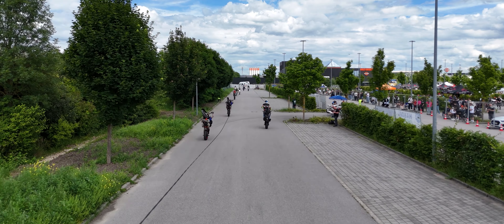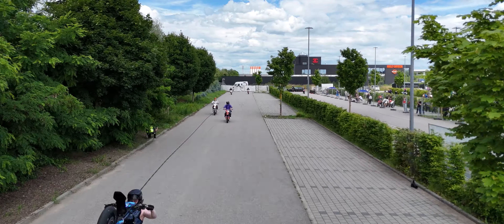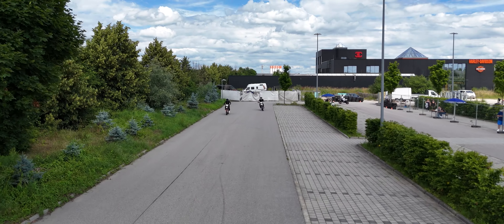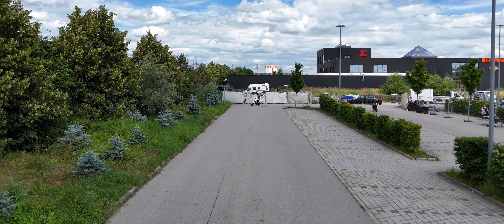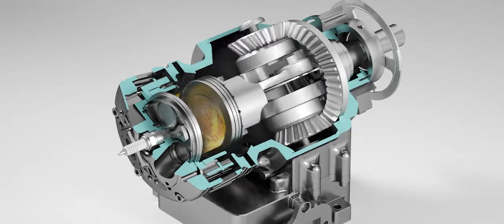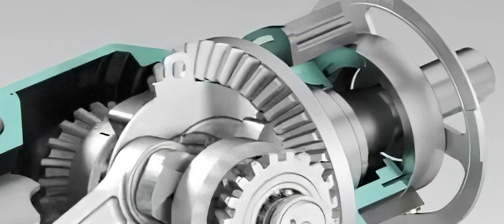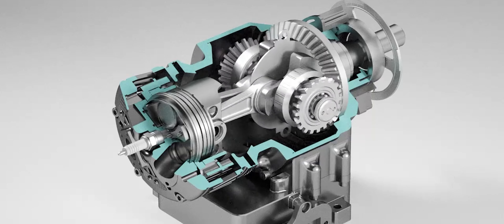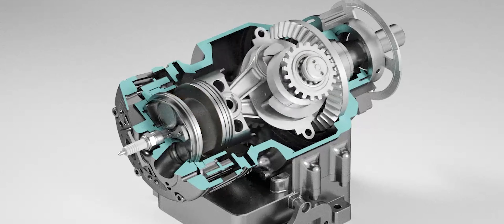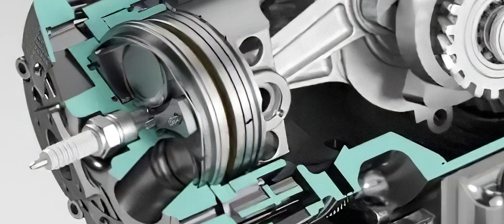Although the Avadi MA250 is currently still in the prototype phase, the test results to date show promising approaches. According to CEO Landon Wilkinson, the compression results are positive and further tests are imminent. If these tests are successful, the Avadi MA250 could play a significant role in the further development of combustion engines. As the world increasingly turns to electric mobility, the Avadi MA250 offers an innovative alternative that combines the advantages of traditional and modern engine technologies, and it remains to be seen what new possibilities it opens up for the future of mobility.